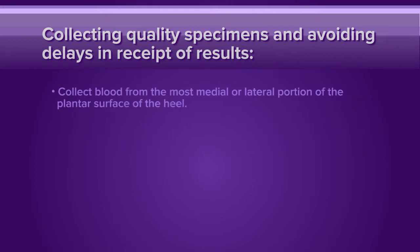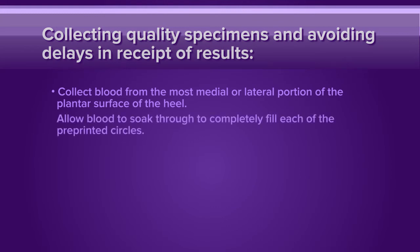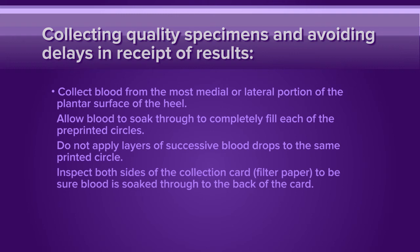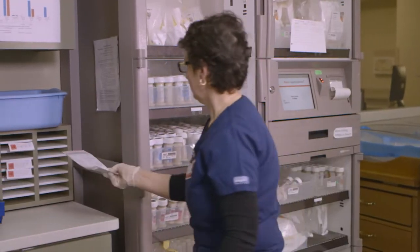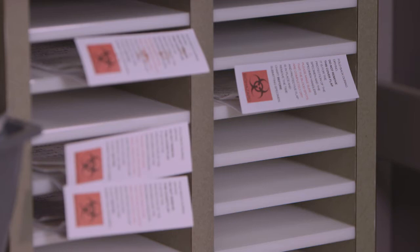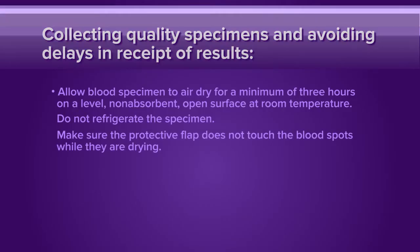Collect blood from the most medial or lateral portion of the plantar surface of the heel. Allow blood to soak through to completely fill each of the pre-printed circles. Do not apply layers of successive blood drops to the same printed circle. Inspect both sides of the collection card to be sure blood is soaked through to the back of the card. Allow the blood specimen to air dry for a minimum of three hours on a level, non-absorbent, open surface at room temperature. Do not refrigerate the specimen. Make sure the protective flap does not touch the blood spots while they are drying.